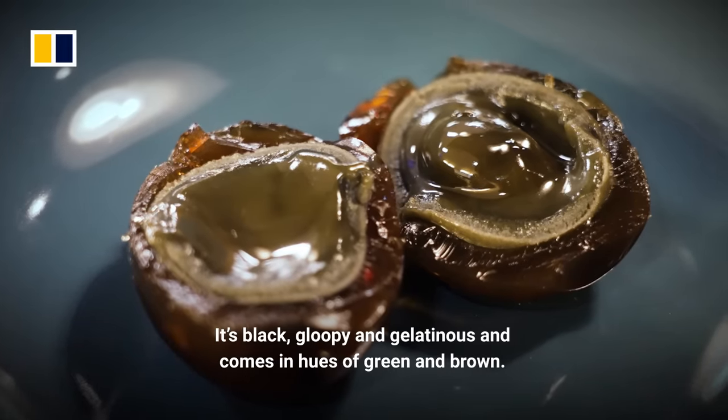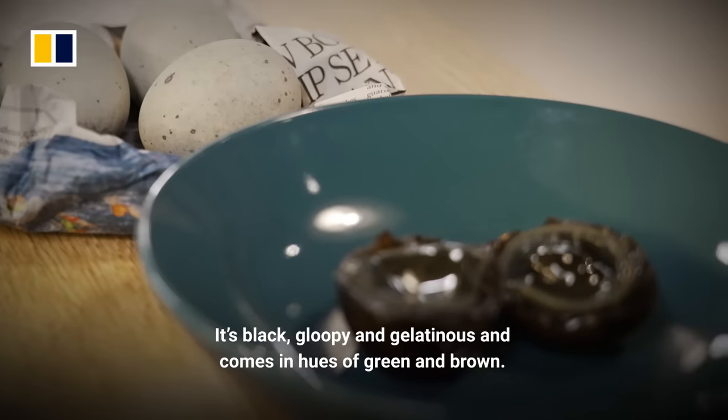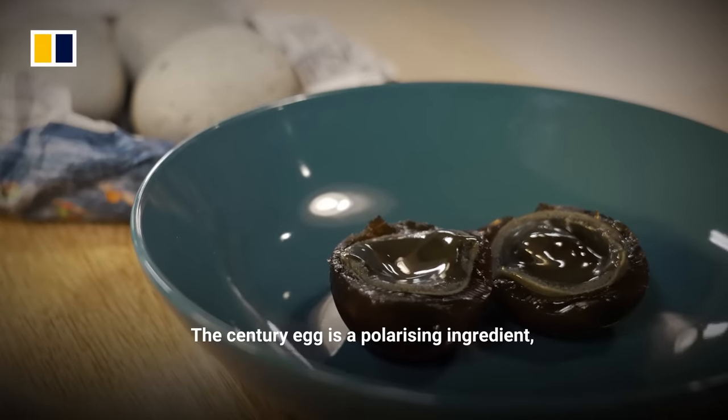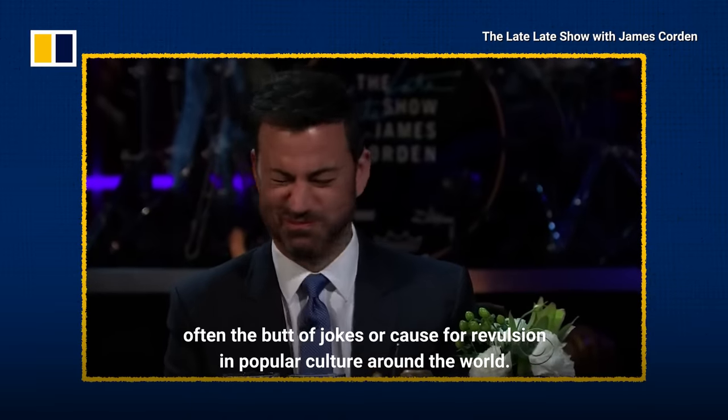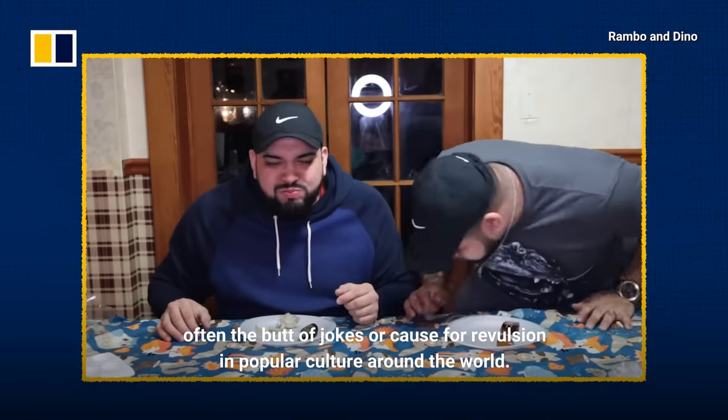It's black, gloopy, and gelatinous, and comes in hues of green and brown. The century egg is a polarising ingredient, often the butt of jokes or cause for revulsion in popular culture around the world.